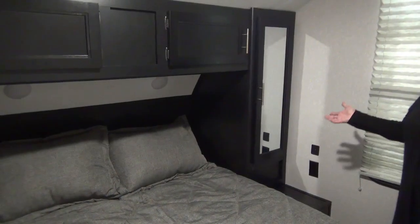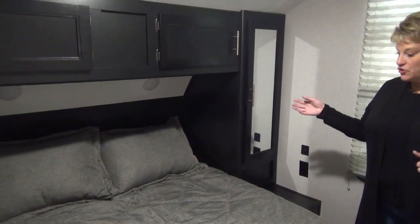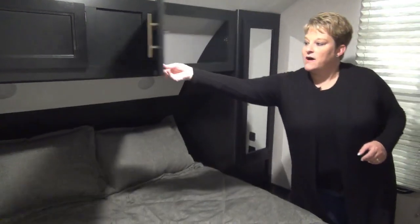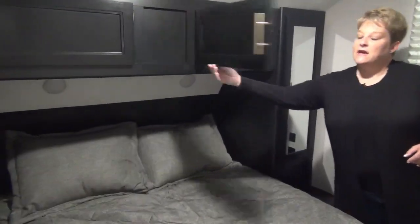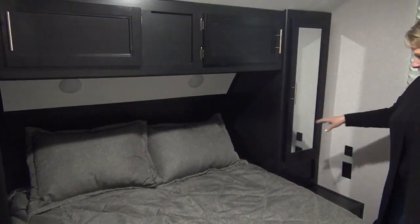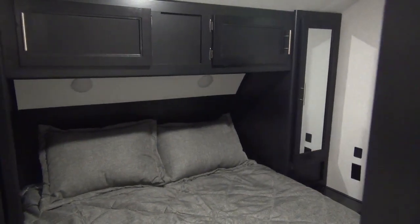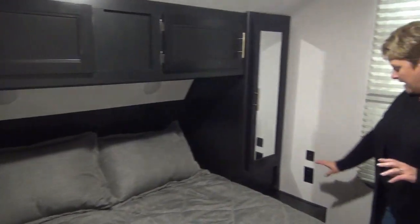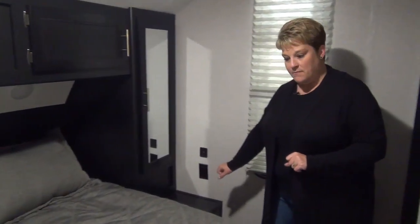At the front of the coach we have the master bedroom with a queen size bed. There's great storage across the top and hanging closets on either side with mirrored doors. Nice lights up top, and there are plug-ins and a USB port on this side, plus a little nightstand on each side of the bed. At the foot of the bed you can also mount another TV if you choose to do so.